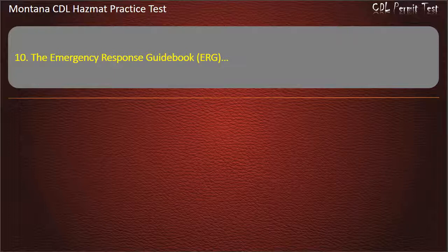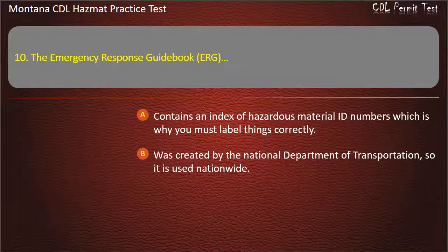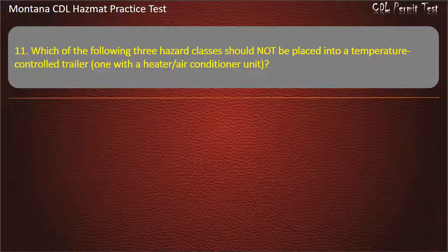Question 10. The Emergency Response Guidebook (ERG): contains an index of hazardous material ID numbers which is why you must label things correctly; was created by the National Department of Transportation, so it is used nationwide; is studied by emergency personnel to help keep the public safe; or all of the above. Answer: All of the above.